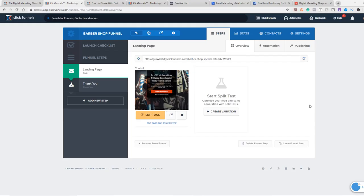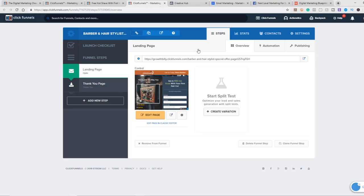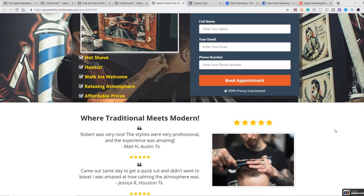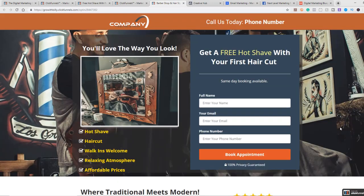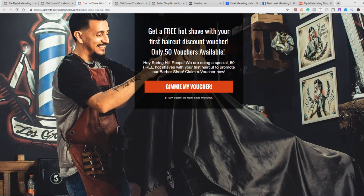Now I'm going to show you two high converting sales funnels that are absolutely crushing it, and you can have these absolutely for free. Go into the description after this video and click on one or both of these sales funnels — they'll download into your account. It's drag and drop: you change your colors, change the pictures, put your logo, all that good stuff.